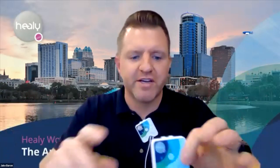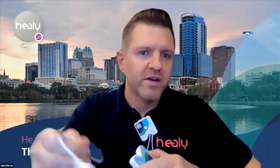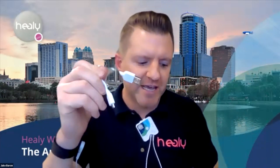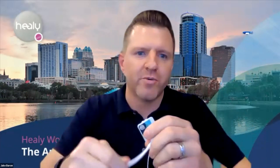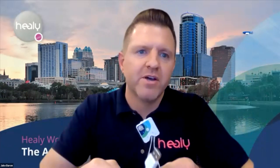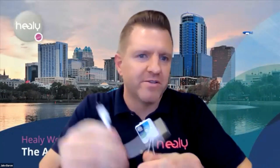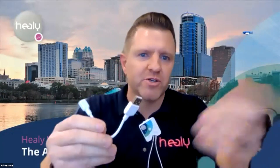This is a standard micro USB charger — nothing proprietary. If you want a longer or replacement cable, you can find them anywhere: Amazon, most stores, very inexpensive. Underneath the charging cable in the box are the two connection cables. One end plugs into the two small round holes on the Healy device opposite the charging port, and the other end has snaps that attach to the wristbands.